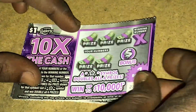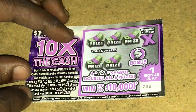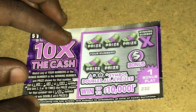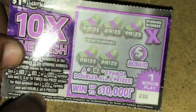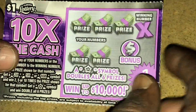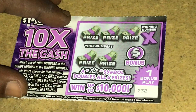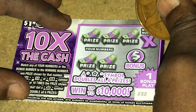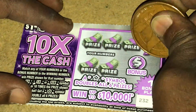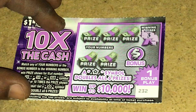Alright, let's get started with ticket 232 first. Let's see if we can find a 2x, a 5x, a 10x, or we can get the star. If we get the star symbol you win double the prize on this ticket. Let me zoom in just a little bit so y'all can see. Let's see what the winning number is. The winning number is a 3, so let's see if we can match the 3.